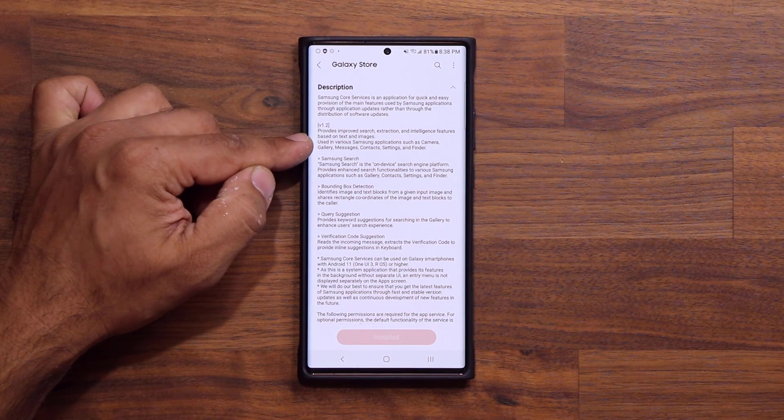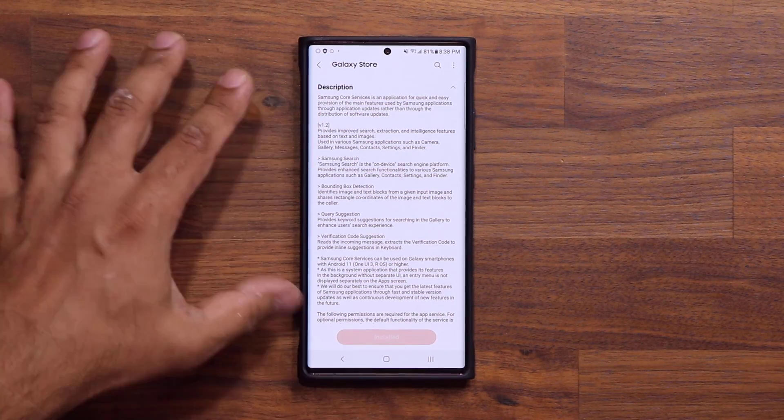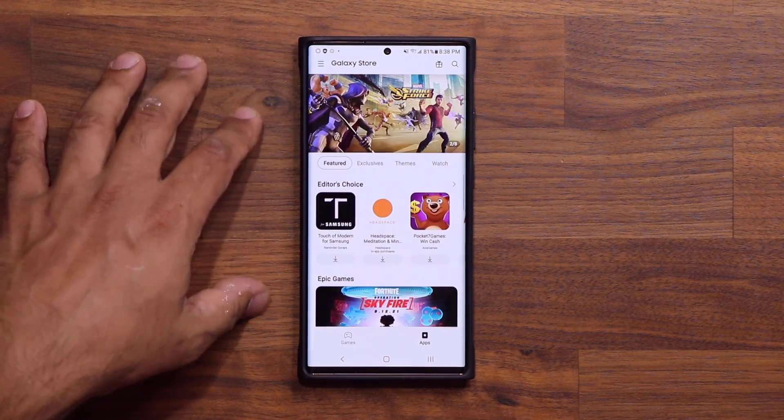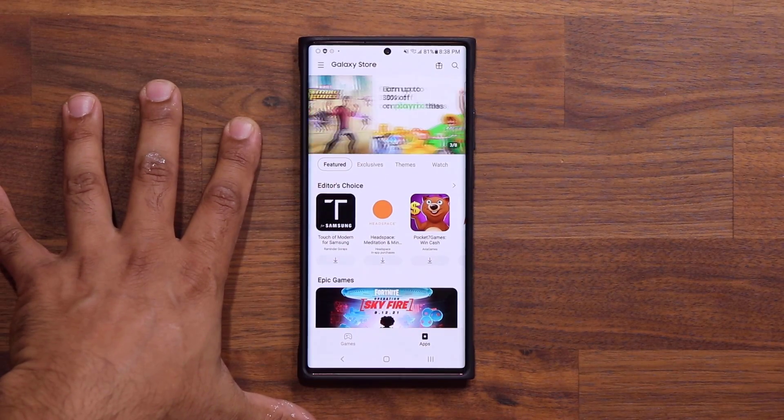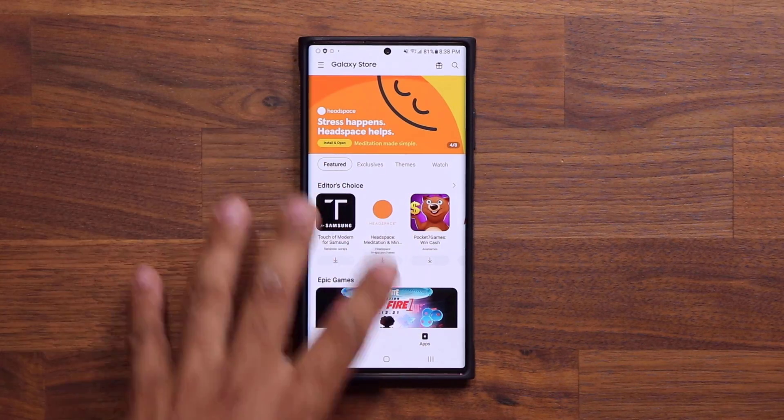It says it's used in various Samsung applications such as camera, gallery, messages, contacts, settings, and Finder. Update this and your phone's going to get better, so always keep an eye out for this update. I just got this a couple days ago — it's been around for a couple days now so make sure you have it.